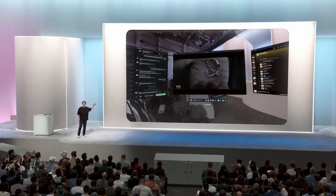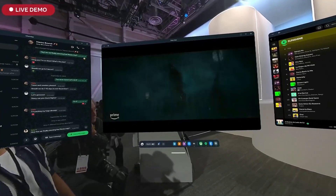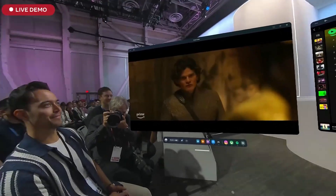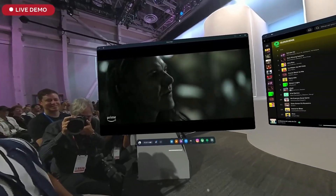Everything you're going to see up here is streamed from his headset live — this is what he is seeing. Yeah, it's sharp. The first thing you can see is that we have expanded the quality and volume of content massively.